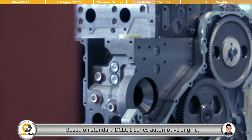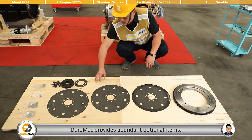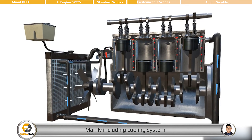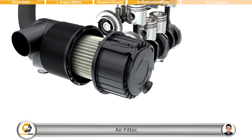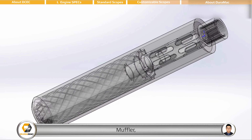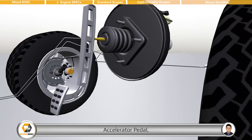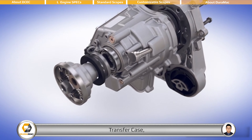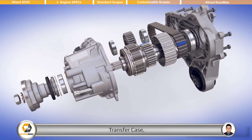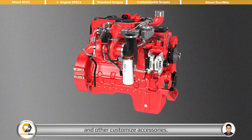Based on the standard DCEC L-series automotive engine, DEROMAC provides abundant optional items, mainly including cooling system, air filter, muffler, PTO, accelerator pedal, clutch assembly, transfer case, VARLEO air conditioner compressor, and other customized accessories.